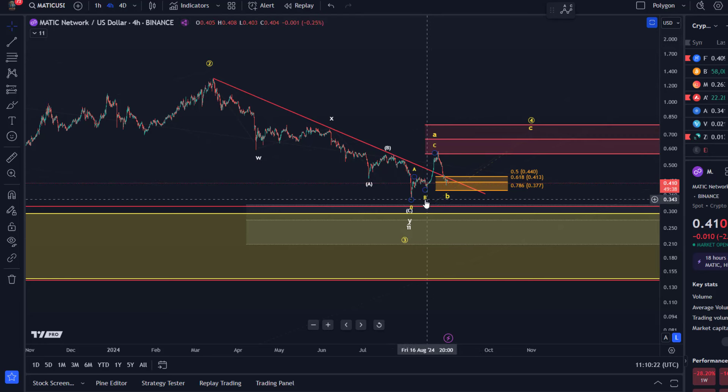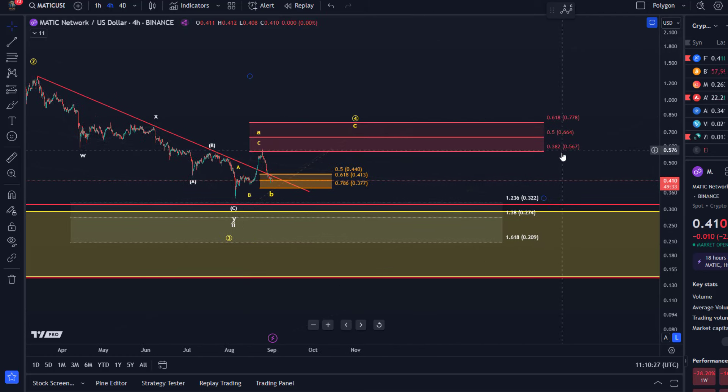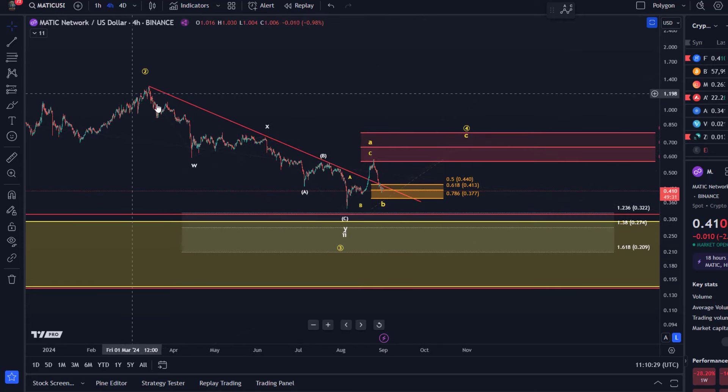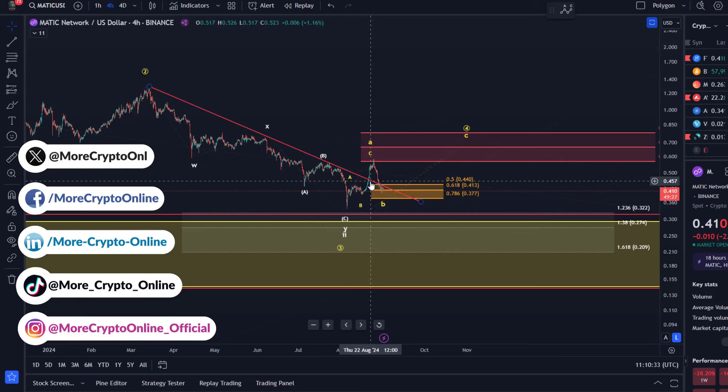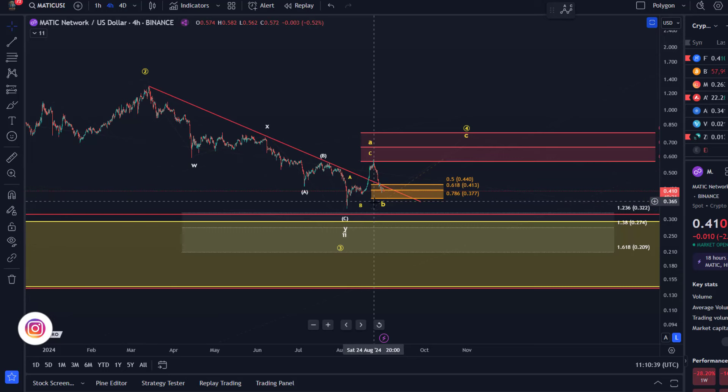We still can only identify a three-wave rally and the price did react to our resistance area after trying to break out above the trend line. You could argue it was a breakout but not a sustainable one — it was a breakout because the market moved from 45 cents all the way up to 56.57, which is nothing major in crypto but good for an intraday trade or a short-term swing trade.